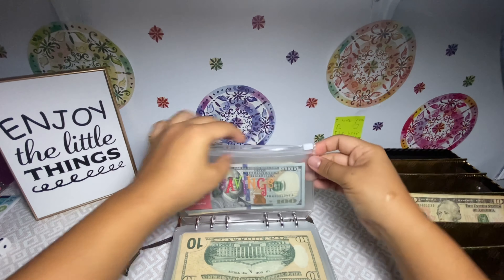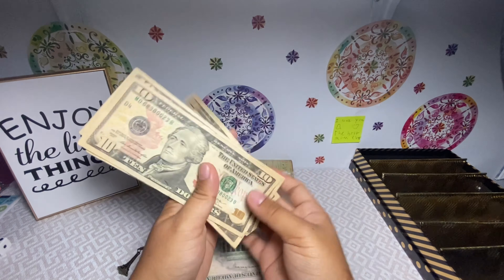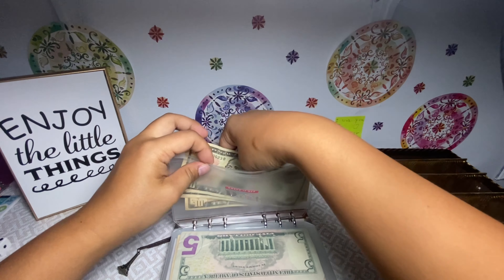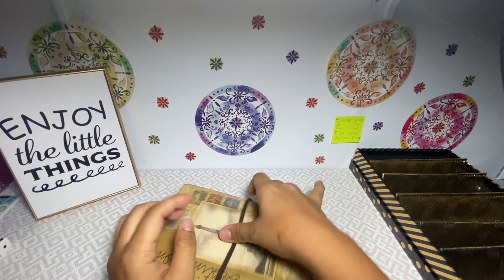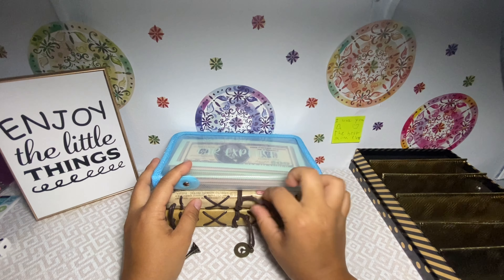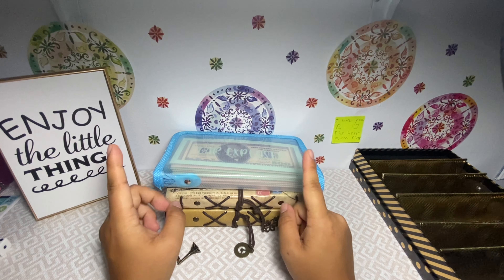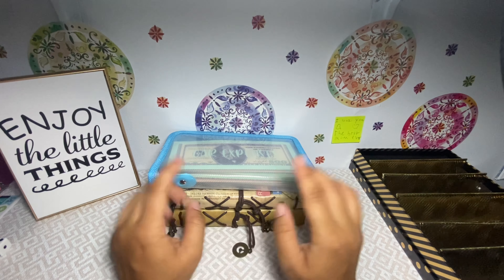The rest is gonna go into my debt envelope — that's getting $10, $20, $30, $40. And that is it, you guys! We are completely done. Here are all of my envelopes and binders. I hope you enjoyed this video — if you did please give me a thumbs up and consider subscribing. I will see you guys on the next one — stay safe, bye!